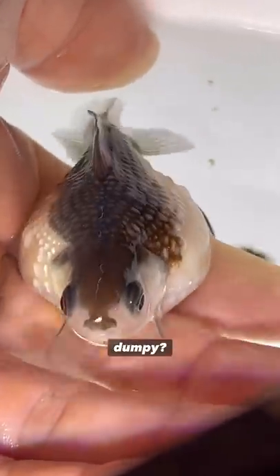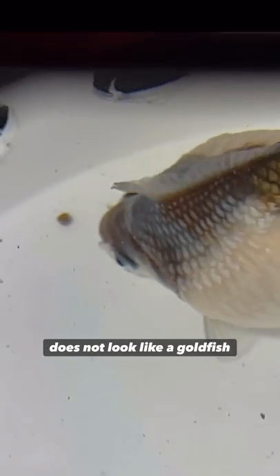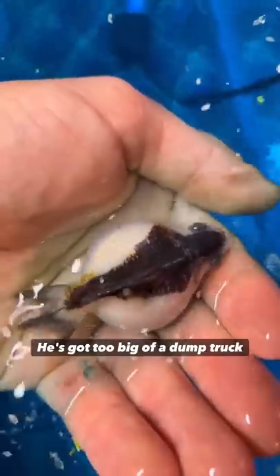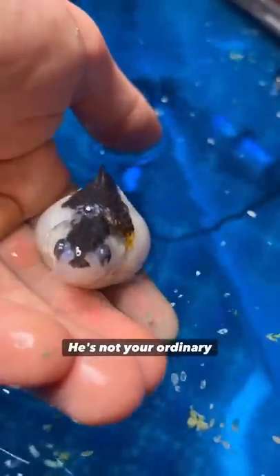So what kind of fish is Little Dumpy? Well, Little Dumpy is actually a goldfish, but you might be thinking Little Dumpy does not look like a goldfish. Little Dumpy's got too big of a dump truck to be a goldfish. Well, you're right and you're wrong. He's not your ordinary goldfish.